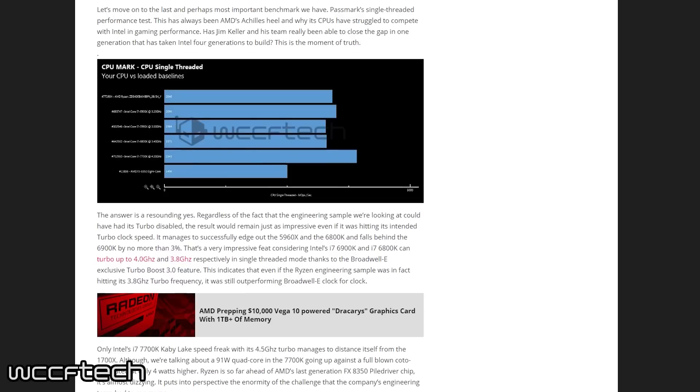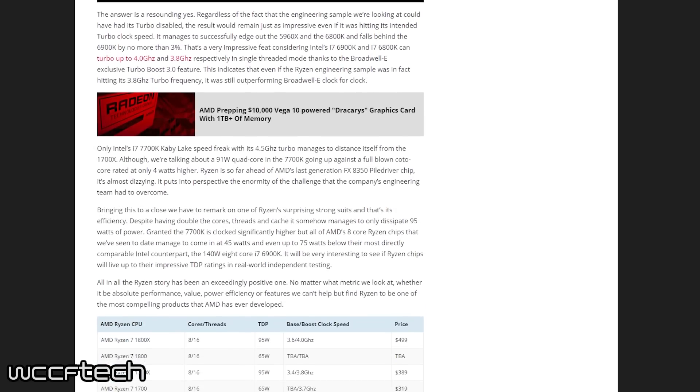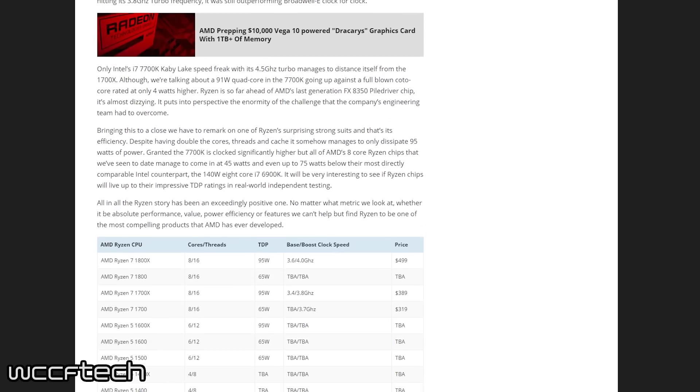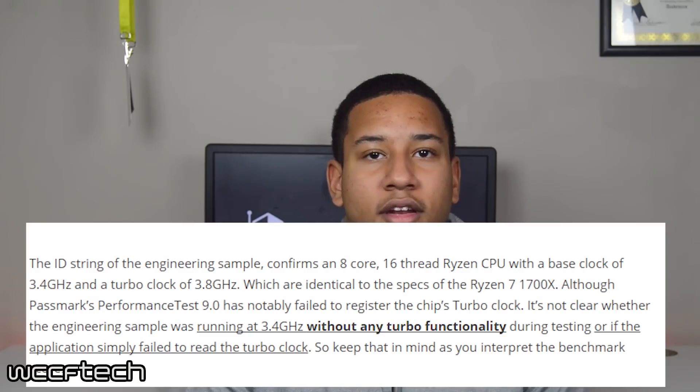The 1700X looks to be up to par with Intel in terms of single-thread performance, give or take about 3%. AMD Ryzen is slightly edging out Intel's enthusiast Broadwell-E chips. This could mean AMD is possibly exceeding their own expectations here. Also, it's very important to take note that the AMD CPU tested here is in fact an engineering sample and could be running at slower clock speeds than the official retail chip. Because of this, the actual performance of the CPU could very well be even better. With these numbers in mind, these new AMD Ryzen CPUs are looking more and more promising as time moves on.